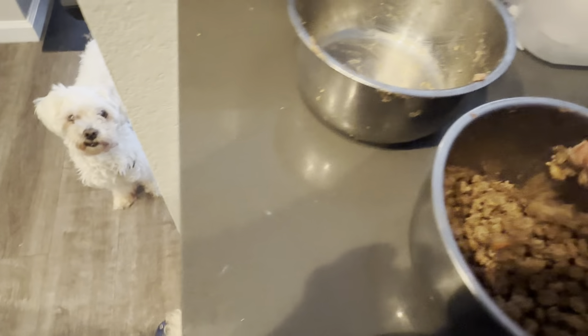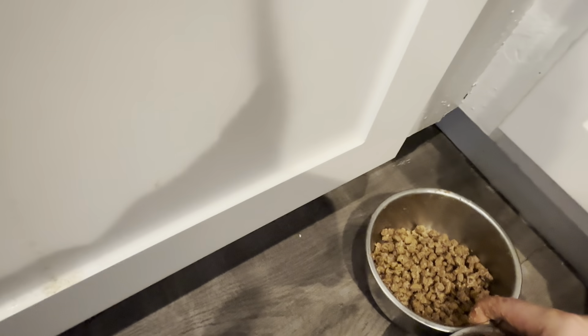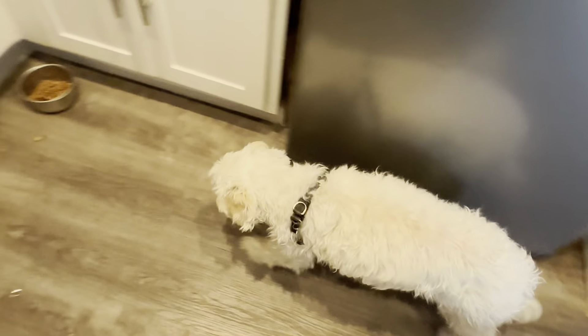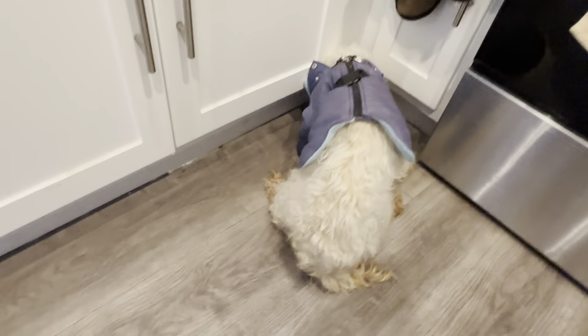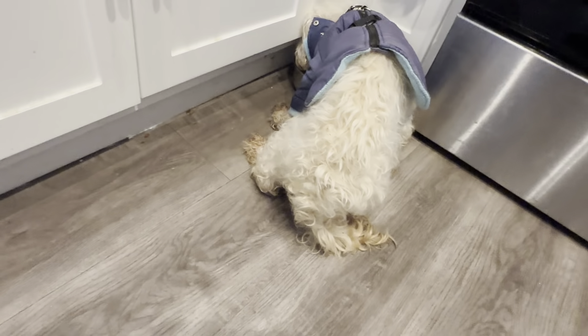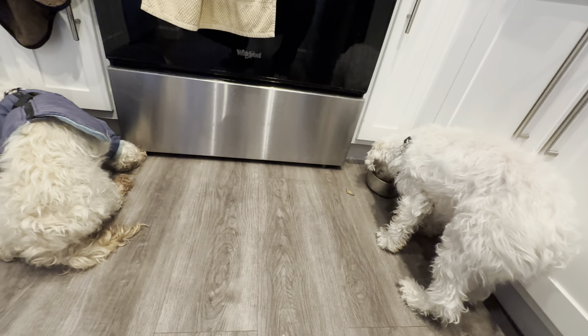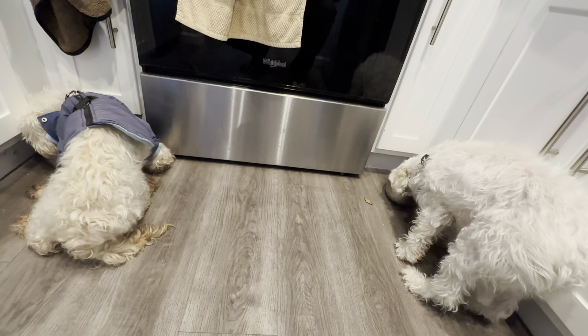Now that the food is separated, we have one plate for Rafa and another for Kyla. I give the plate to Rafa first and put it here, and then Kyla knows that's not her plate. When I give Kyla her plate she will start eating as fast as possible. With Rafa, I just put his head right there in the plate, and it's a race between both dogs. Rafa knows he has to eat his food quickly.